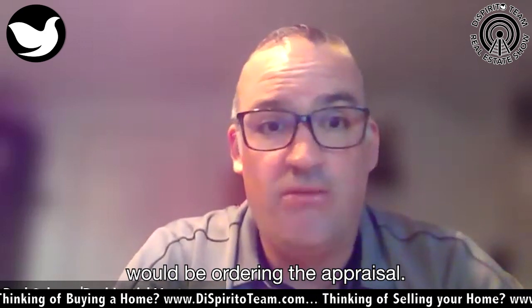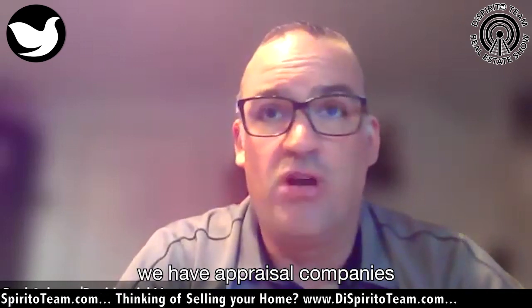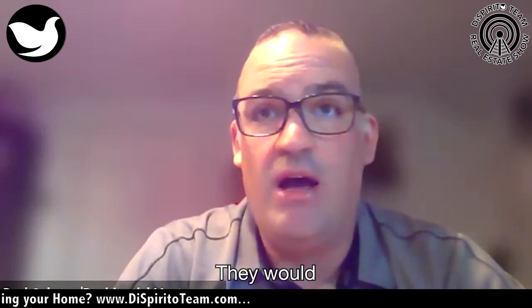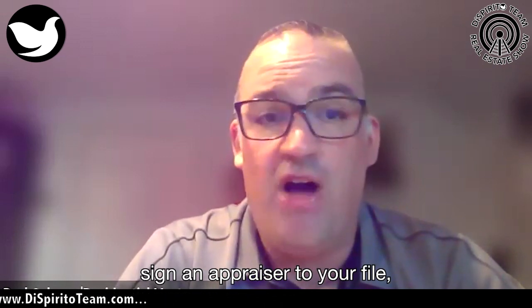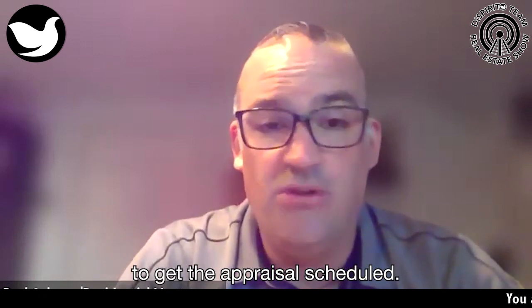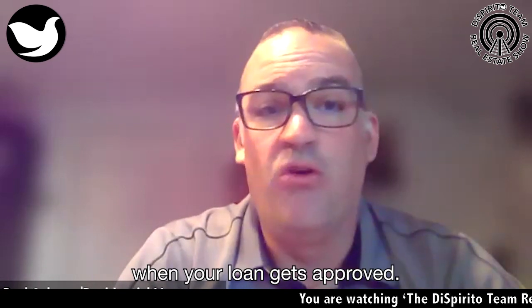The next step would be ordering the appraisal. People always ask how that works. We have appraisal companies we work with in Rhode Island. We'd reach out to the appraisal company, they would assign an appraiser to your file, and then the appraiser would reach out to the listing agent to get the appraisal scheduled. Once the appraisal comes back, that's the point when your loan gets approved.